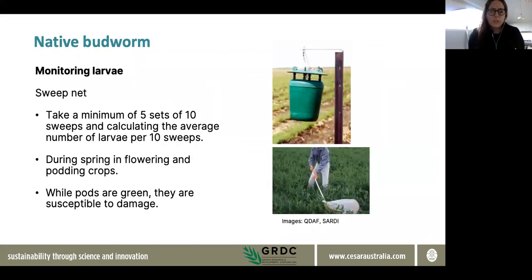Around this time of year, monitoring is underway for native budworm. It's a really good idea to think about setting up some sort of early warning system in late winter and early spring, which we do at CSER. You can do that with traps using pheromone lures, and it gives you an indication as to when native budworm will be found in a region. Once you have an indication that native budworm is in the region, it's a good idea to start monitoring.